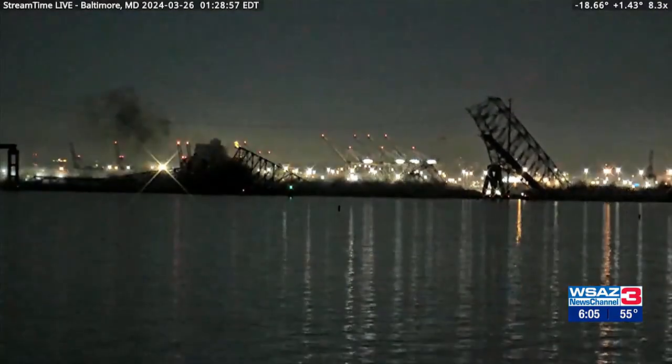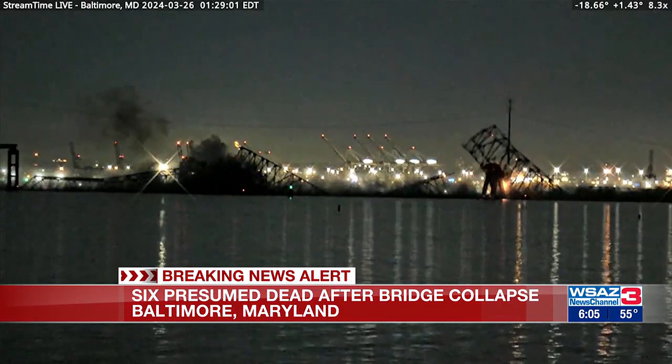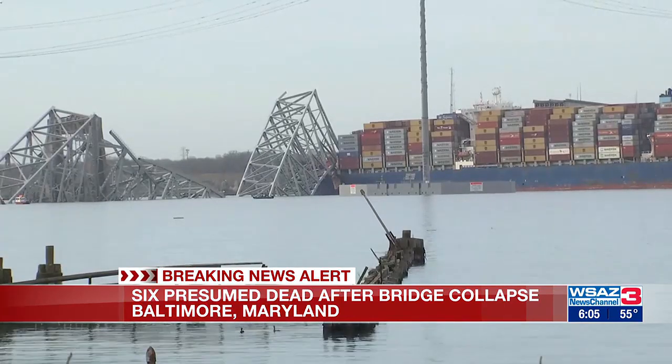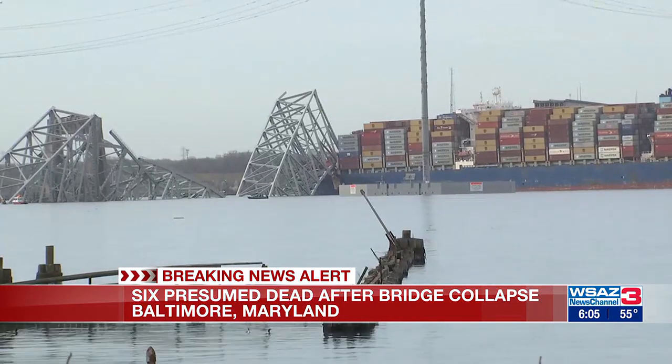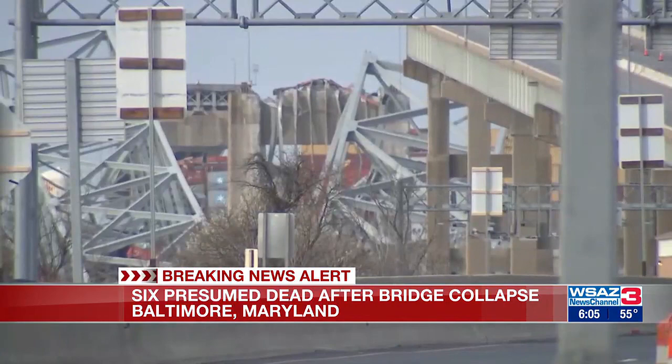Now to a breaking news alert we've been following all day. At least six people are presumed dead after the collapse of Baltimore's Francis Scott Key Bridge. Officials say the bridge collapsed when a ship crashed into the abutment early this morning. Maryland's governor declared a state of emergency as recovery operations continue into the evening. The ship's crew was able to issue a Mayday call just moments before the crash, so authorities had enough time to stop most of the traffic coming over the bridge.